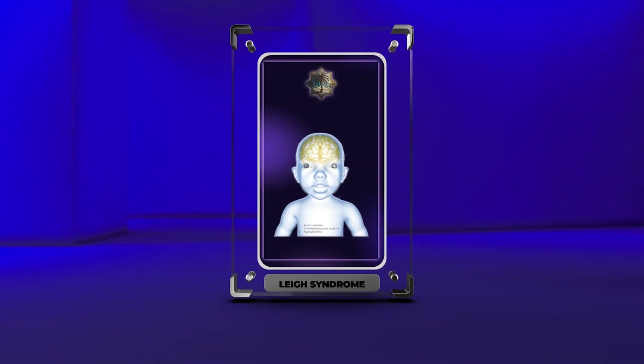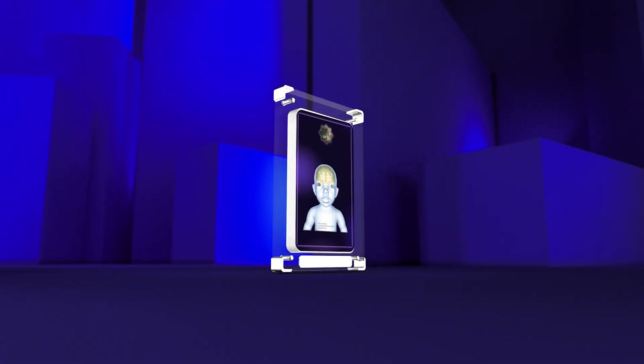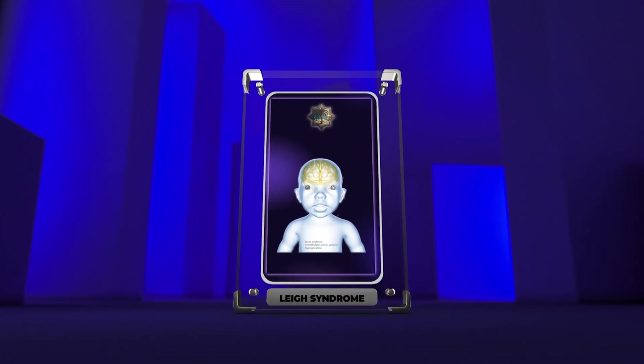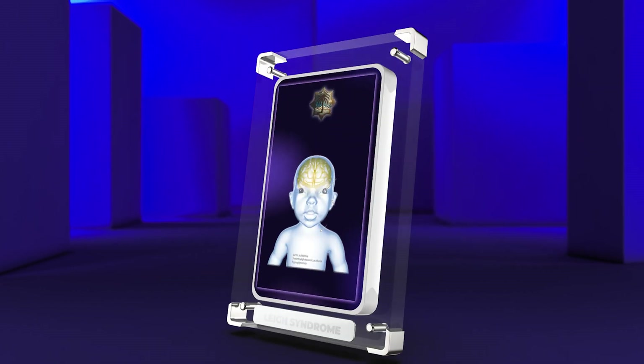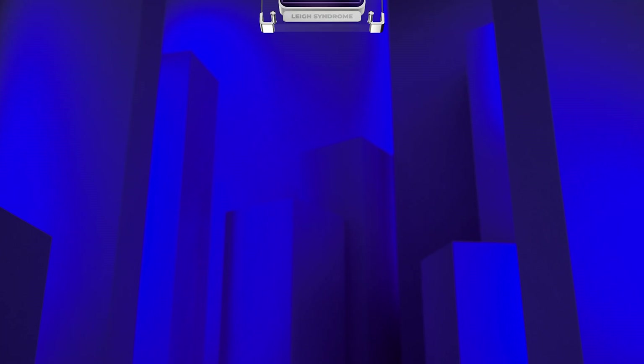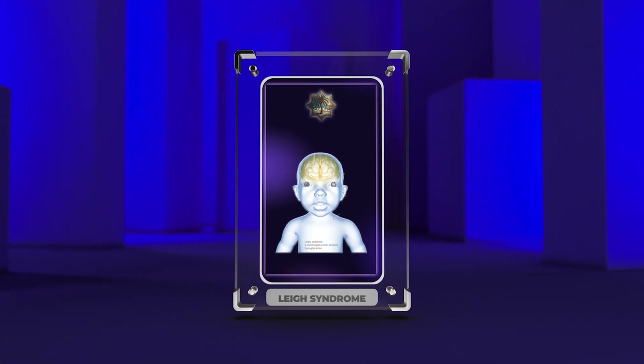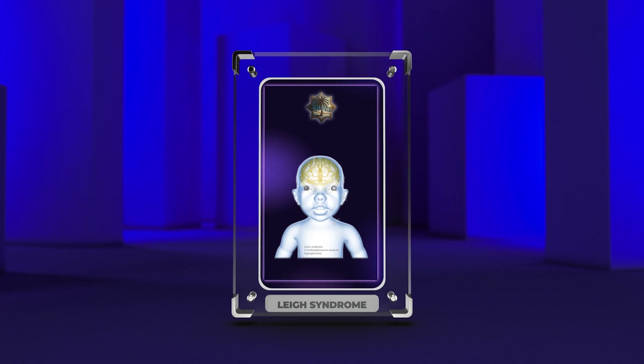Leigh syndrome is a rare, progressive neurodegenerative disorder that primarily affects the central nervous system. It is characterized by psychomotor regression, hypotonia, respiratory distress, and various neurological abnormalities. The incidence of Leigh syndrome is estimated to be around 1 in 30,000 live births, and it primarily affects children, although it can also be seen in adults.